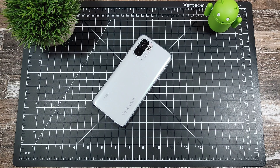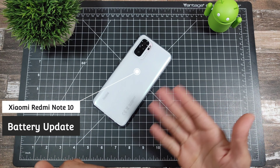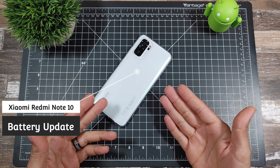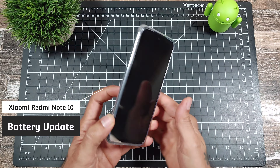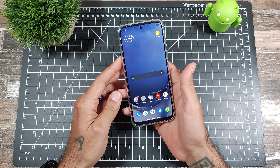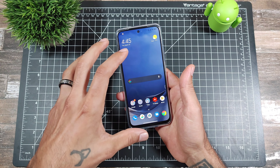Welcome to another episode of SICKETV. Today we're doing a quick battery checkup, just letting you guys know how the battery has been on the Redmi Note 10. It's only been about a day that I've been using this device, but it's got a 5,000 mAh battery.